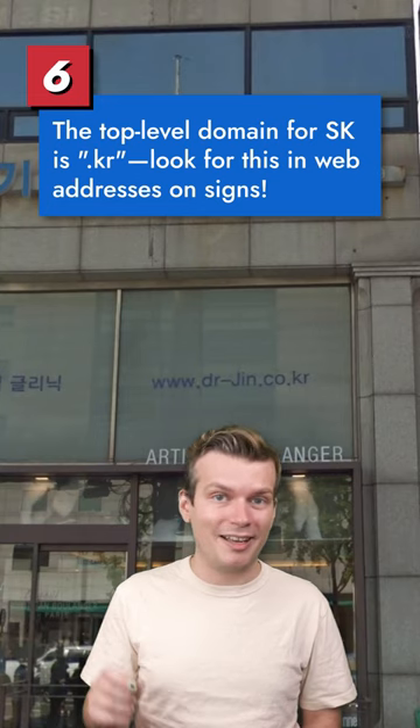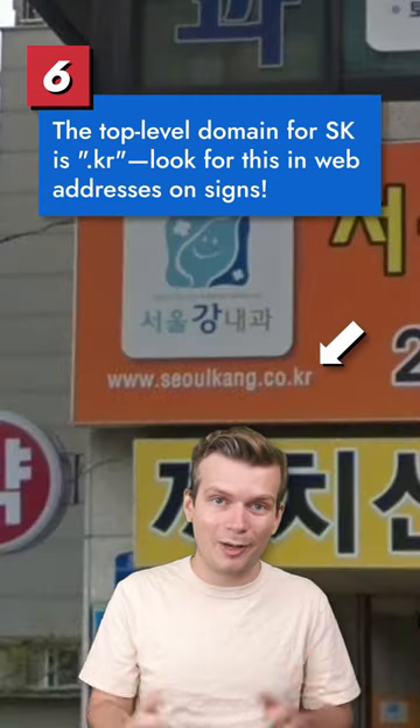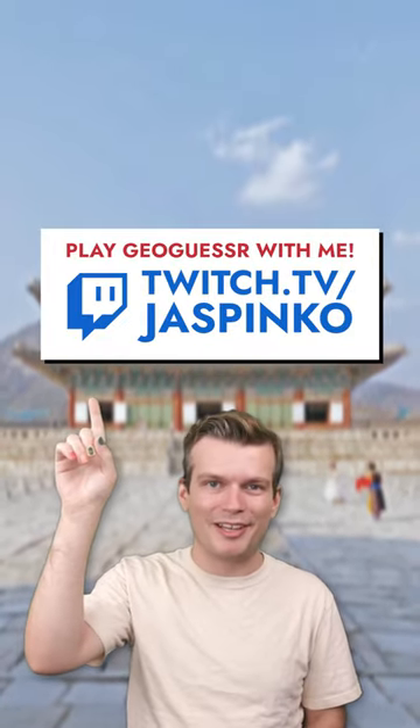The top-level domain for South Korea is .kr — look for this in web addresses on signs. Follow for more GeoGuessr Tips, and if you want to play against me, I host GeoGuessr streams every weekend on Twitch.